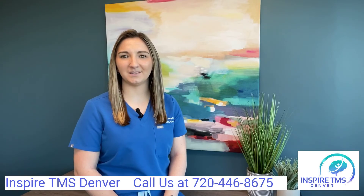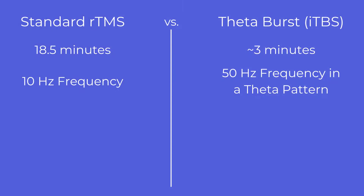Standard rTMS utilizes a 10 Hz frequency of stimulation, while intermittent theta burst delivers a triplet burst at 50 Hz frequency in a theta pattern. This pulse pattern has been shown to more accurately reflect or mimic neuronal communication in the brain. Theta burst is hence more efficient at achieving the same result as a 10 Hz frequency.